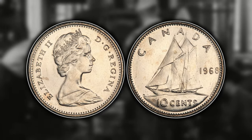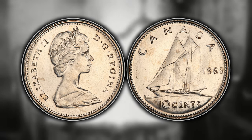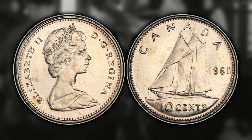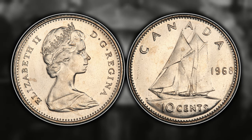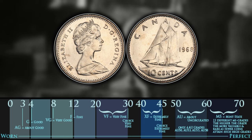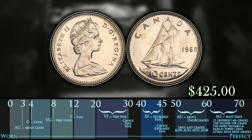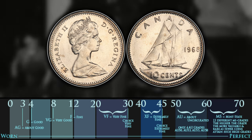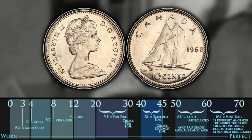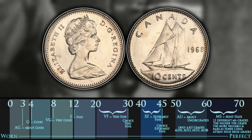Number seven is the 1968 Canadian dime — specifically the non-silver variation. In 1968 when the Canadian mint was switching the composition from silver to nickel they became overwhelmed, so they contracted the Philadelphia mint in the United States to produce some dimes and planchets. To identify the difference, look at the reeding around the edge of the coin: Philadelphia mint reeding will be smaller and more defined, while Ottawa reeding will be thicker with less reeding overall. The 1968 Philadelphia mint dime can be worth up to $425 for an MS66 example.